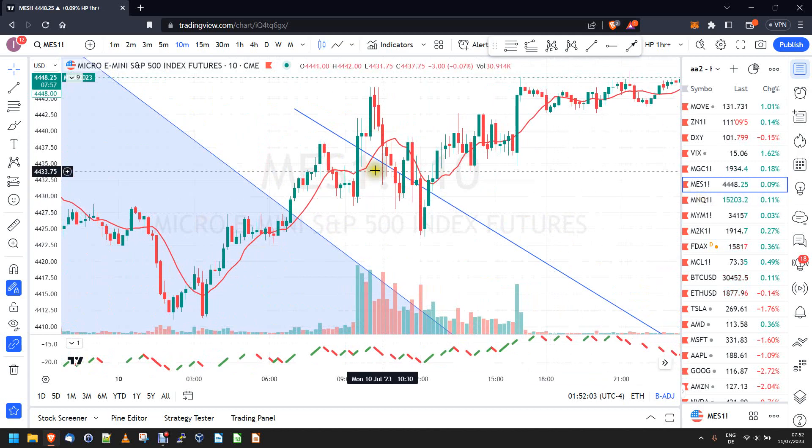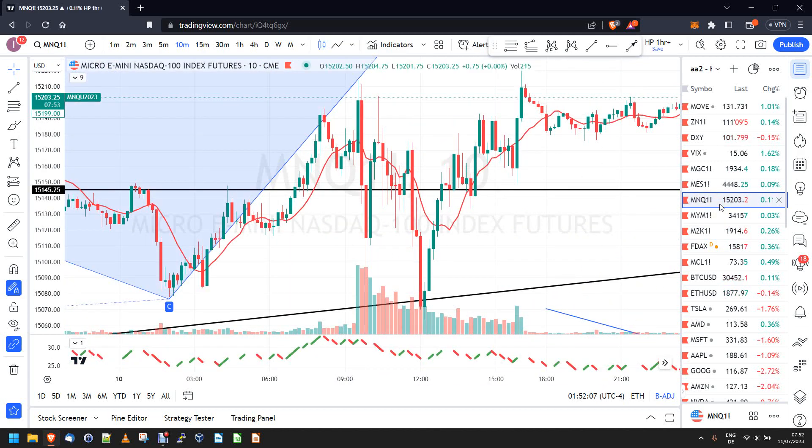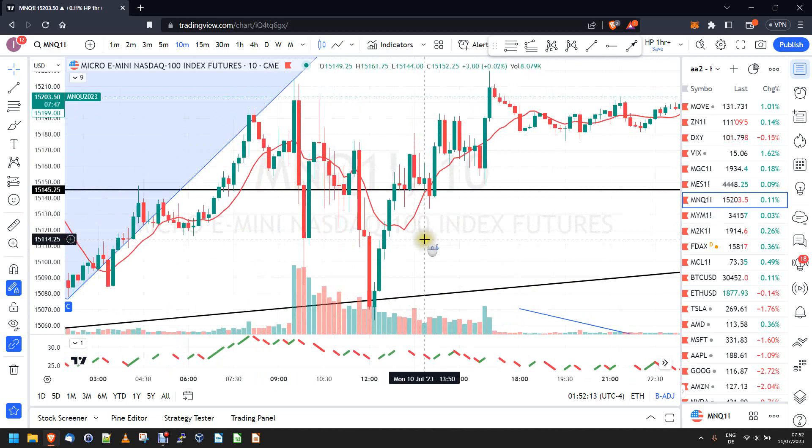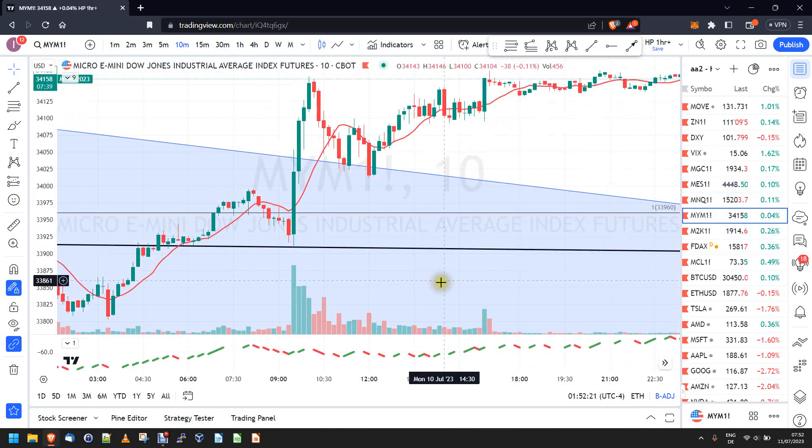So the DS is untradeable, untradeable. And Q is the same thing — it's untradeable. Look at these wicks, look at the chop. You don't even need to look at the details. All the same factors I just mentioned in the ES are true here as well.